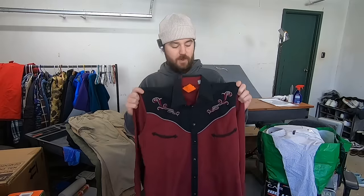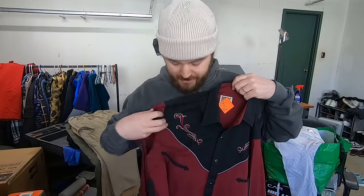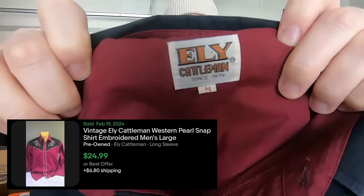This first one is an Eli Cattleman Western shirt. I paid five bucks for this. The reason I grabbed it is because it has this embroidered detail and these smile pockets. This piece had a couple of features that will help it sell a little bit quicker because these are a little bit of a slower seller. Because of those things, it should sell a little bit quicker — I would guess about 20 bucks.